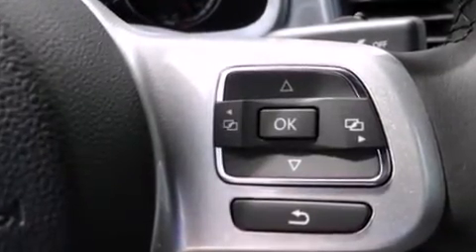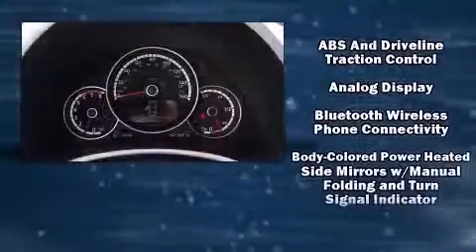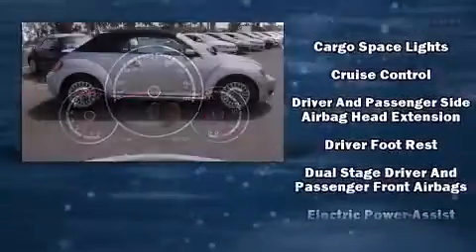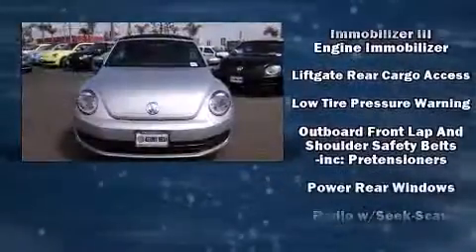Volkswagen also prioritized safety and security with features such as dual front impact airbags, integrated rollover protection, traction control, brake assist, a panic alarm, an emergency communication system, and four-wheel disc brakes with ABS.